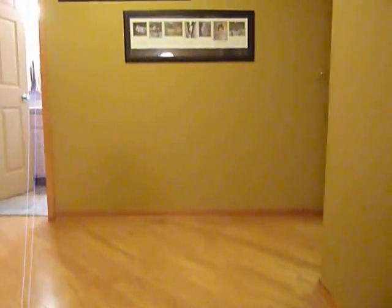Let's run upstairs for a second. Notice the wood floors — all just recently refinished, all the way up the stairs and down the main floor.